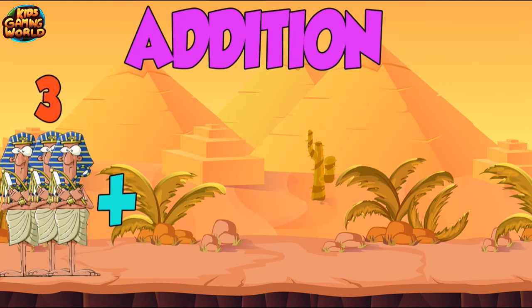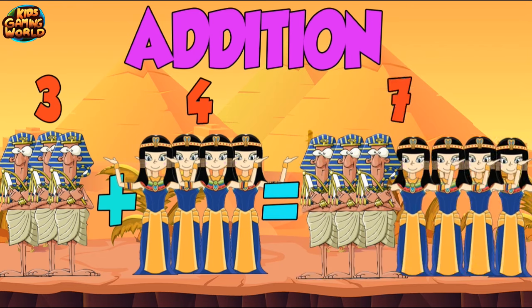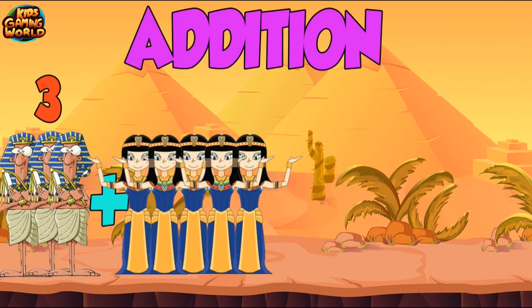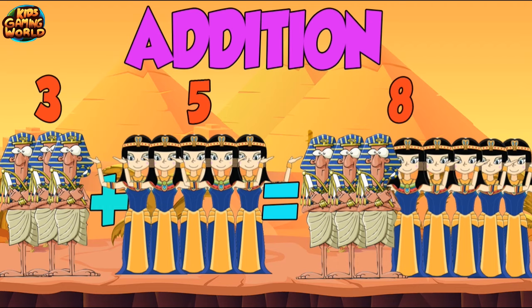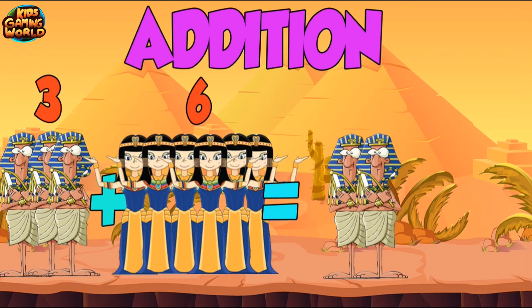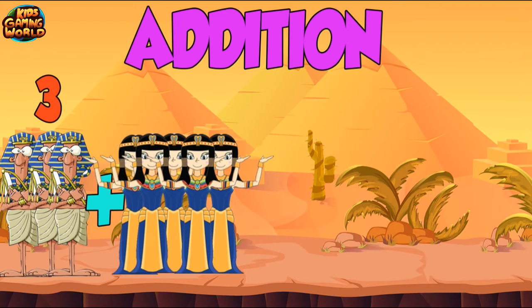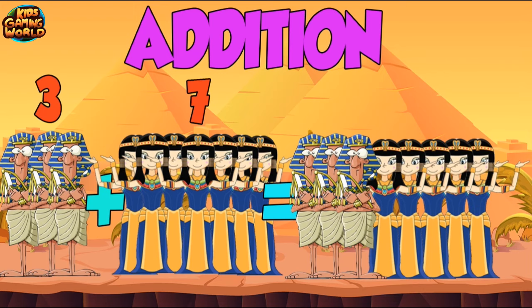3 plus 4 equals 7. 3 plus 5 equals 8. 3 plus 6 equals 9. 3 plus 7 equals 10.